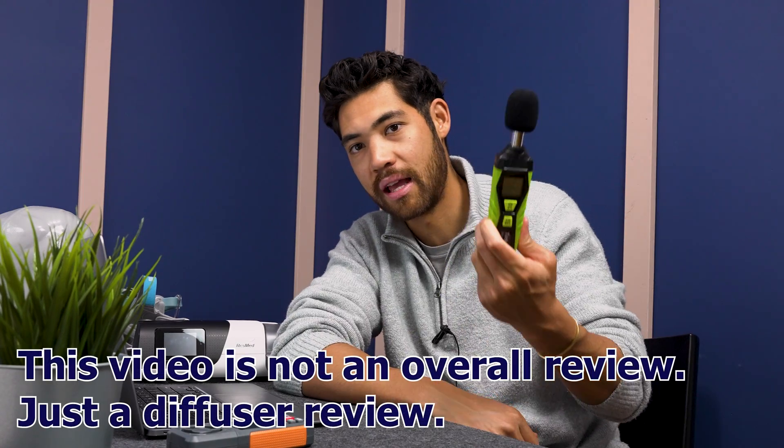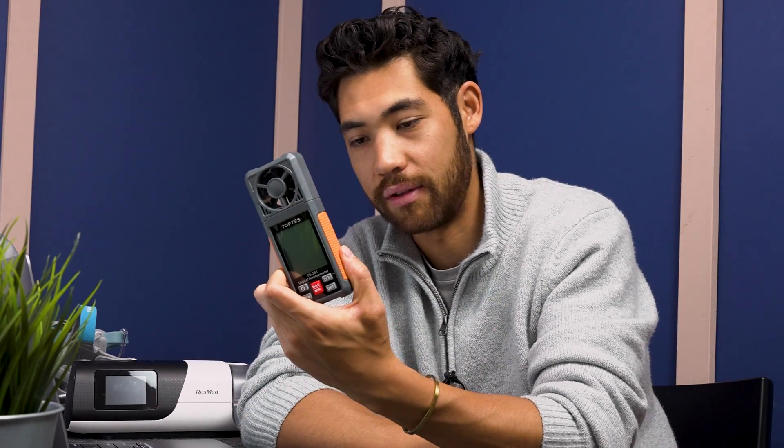Hi everyone, my name is Tristan from CPAPStore.ca. Today we're looking at all the nasal masks on the market, testing them all out and seeing which ones are the quietest and which ones have the best diffusers. To test everything, we have a decibel meter and an anemometer to measure wind noise and airflow.